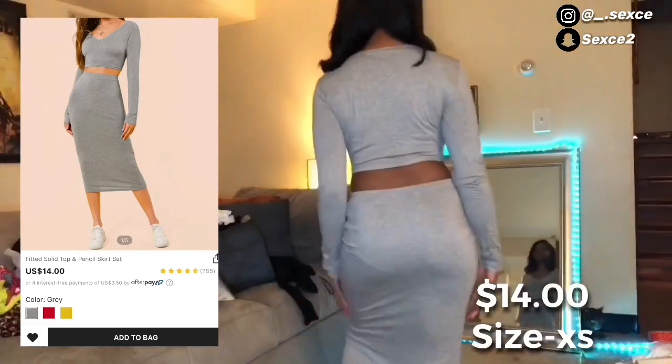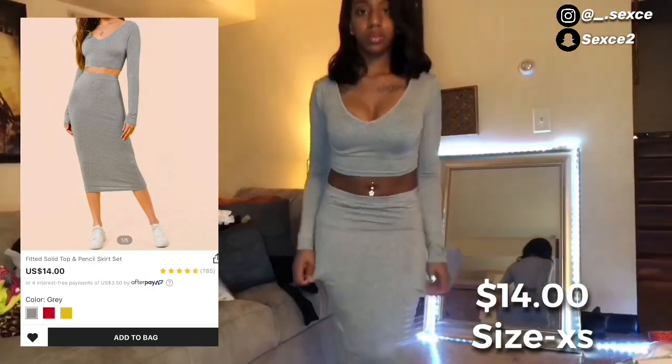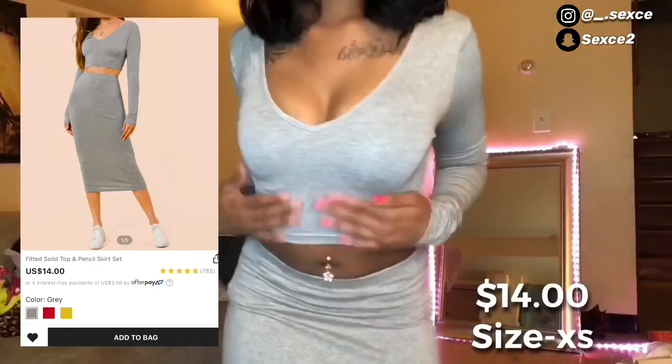I also got this cute little gray two-piece. This one was really cute — just as I envisioned it. It was only fourteen dollars and it comes in gray, red, and yellow. I really liked these.